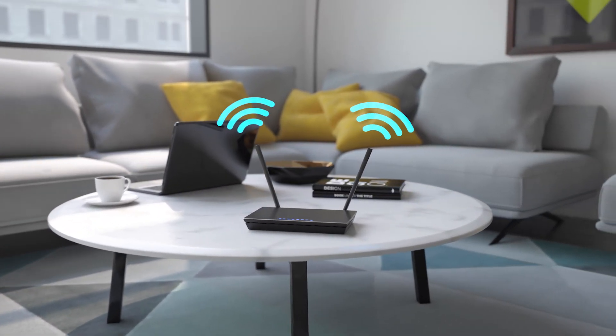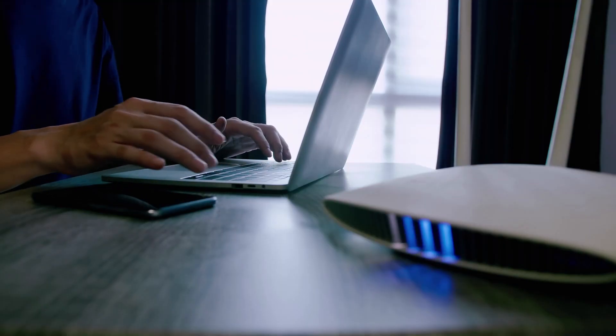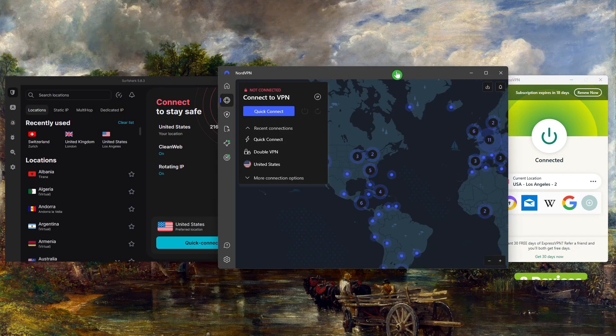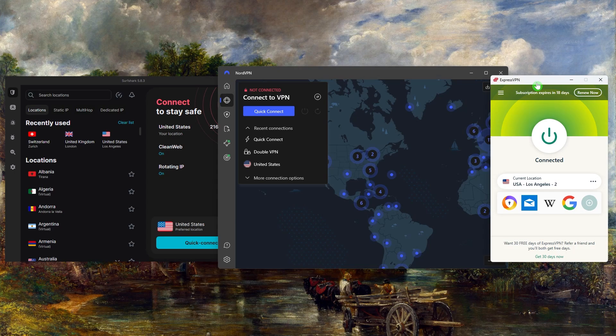That way, every device that's connected to the router is automatically protected by the VPN. And you also don't have to worry about a VPN allowing for only a certain number of simultaneous connections, because some VPNs such as Express and Nord will limit you to 8 or 10 devices per subscription. And while Surfshark will allow you to secure an unlimited number of devices per subscription, it might still be a good idea to have your router connected to the VPN just to save yourself the time and hassle of downloading the VPN on so many devices.